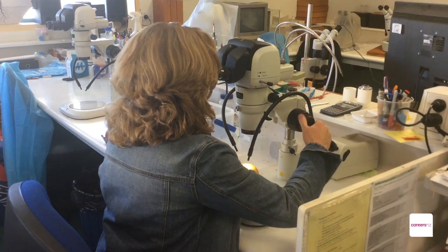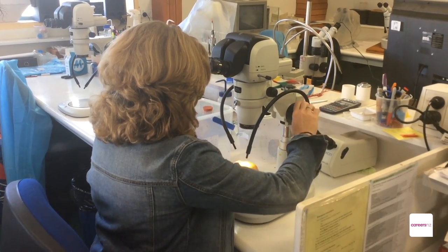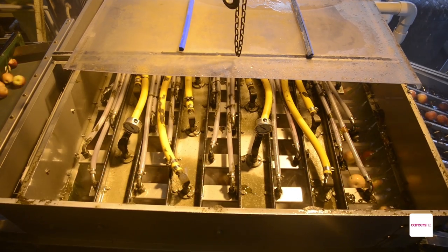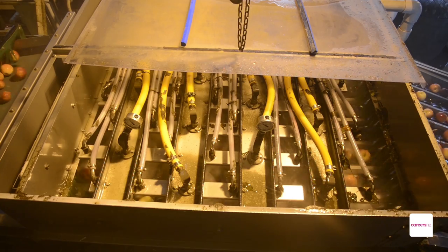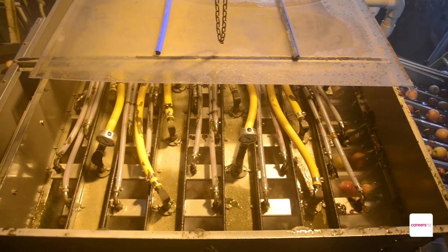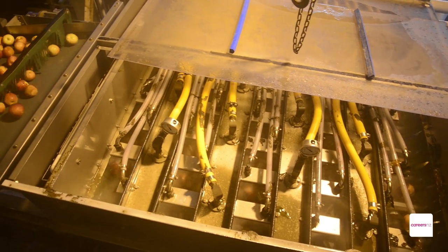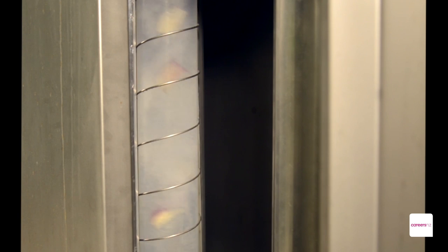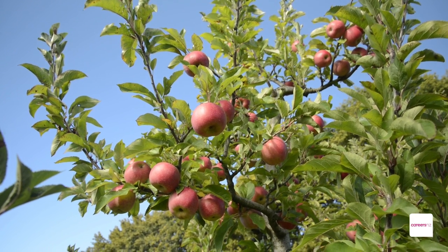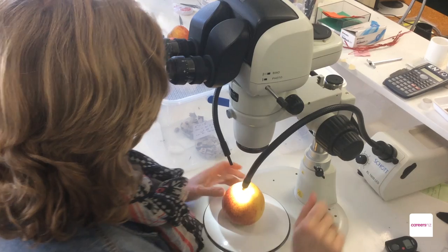The coolest thing about our work is trying to find other ways to reduce chemical pesticides. We're looking at things like high pressure washing to remove the pests and pesticides from the fruit, some pretty cool UV light technology that controls pests and diseases, and we're looking for low toxicity fumigants — things that are naturally found on fruit anyway.